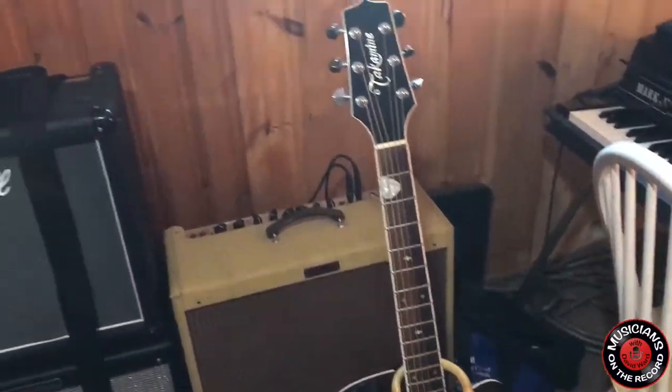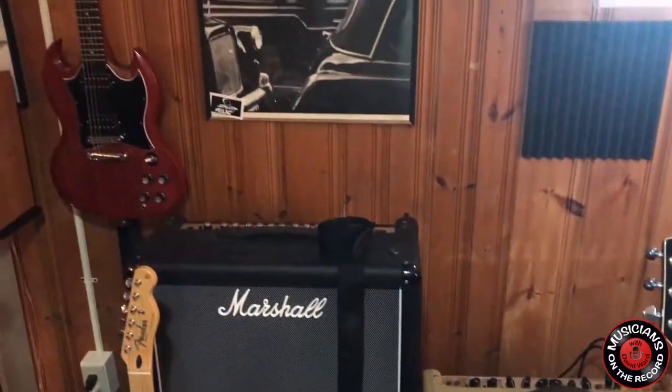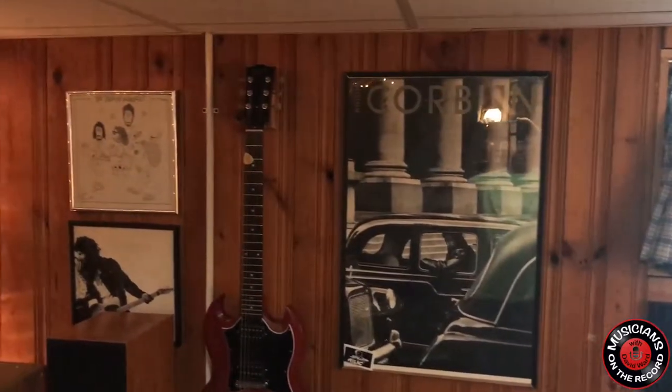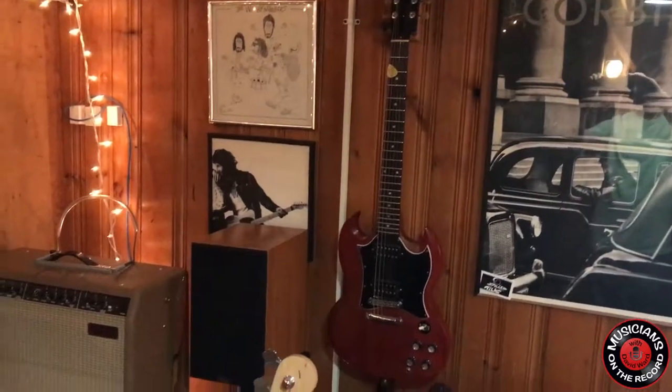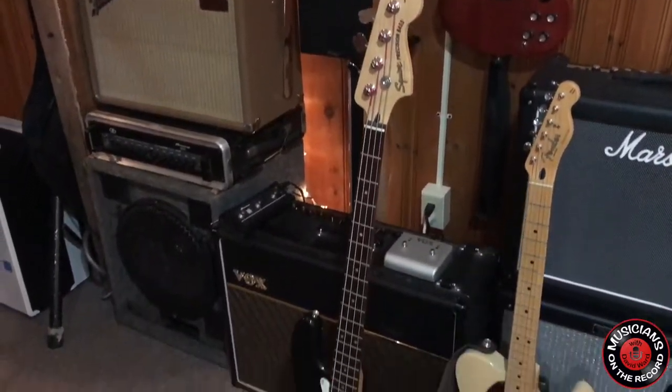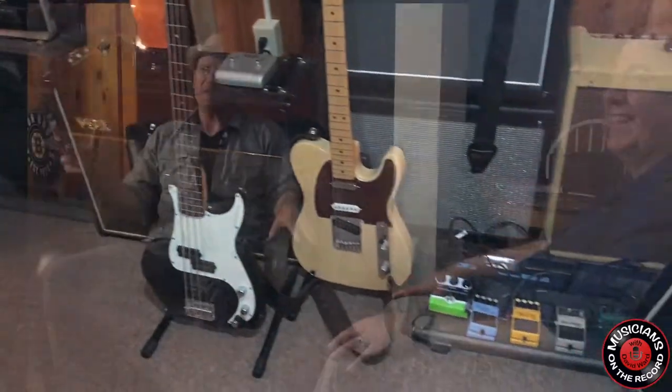I have an old Halfler amp that I use for my monitors. I have some small Genelecs and some 40-year-old Snell acoustic speakers that, when I want to listen to something that would have been on a hi-fi system back in the late 70s, that's the sound. I listen to a lot of my vinyl through that as well for playback.